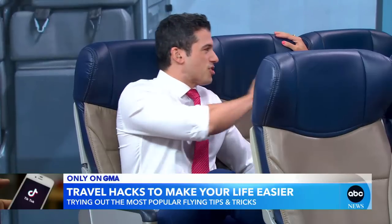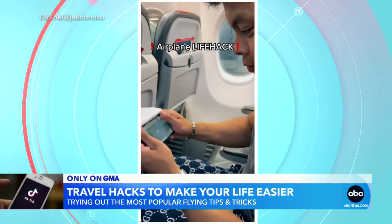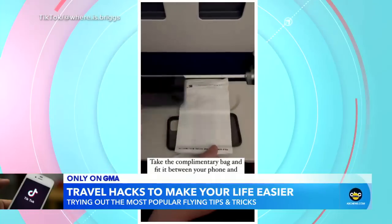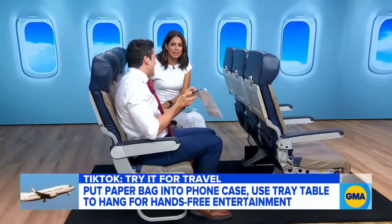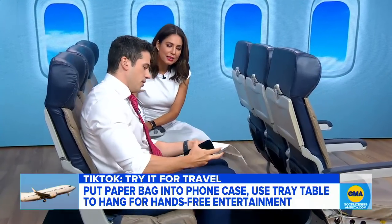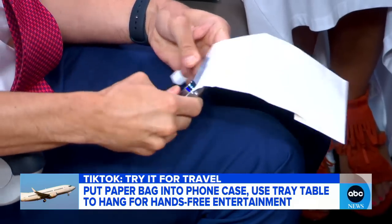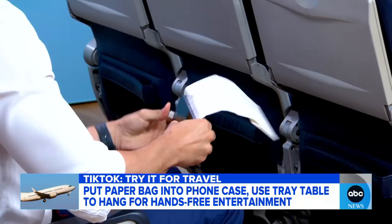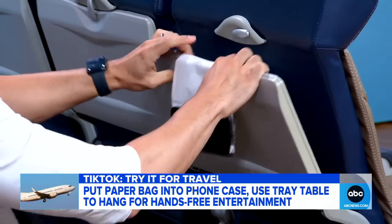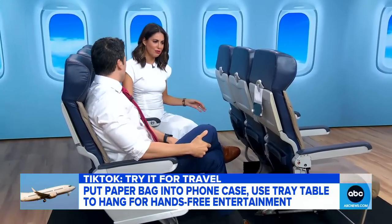Yeah, and this is from TikTok — that hashtag travel hacks has 1.5 billion views so far. So here's one we're seeing on a lot of new planes. You get the sick bag — I know it's kind of gross, but it's clean, it's not used. You take your phone out of its case, put the case right there in the bag opening, put the phone back in the case and really secure it — it locks in firm. Then open up the tray table, put the other end of the sick bag on it. Boom — you have your own phone holder right there, ready to go. Travel hack.